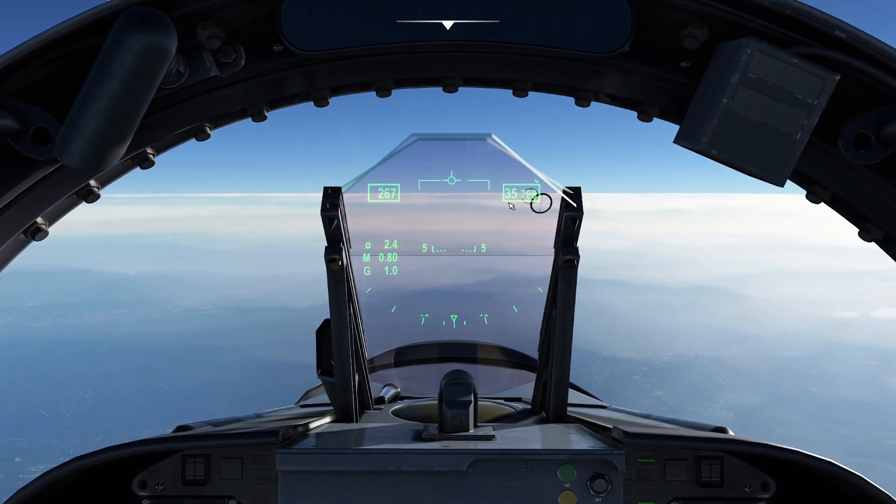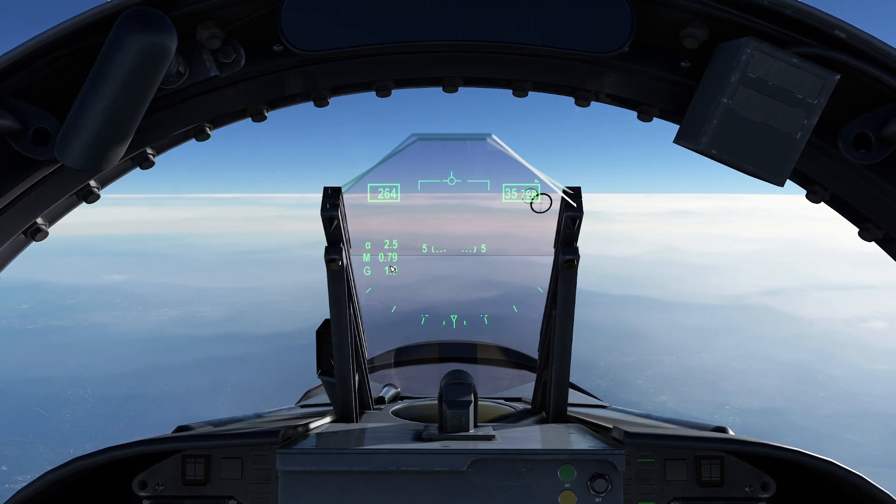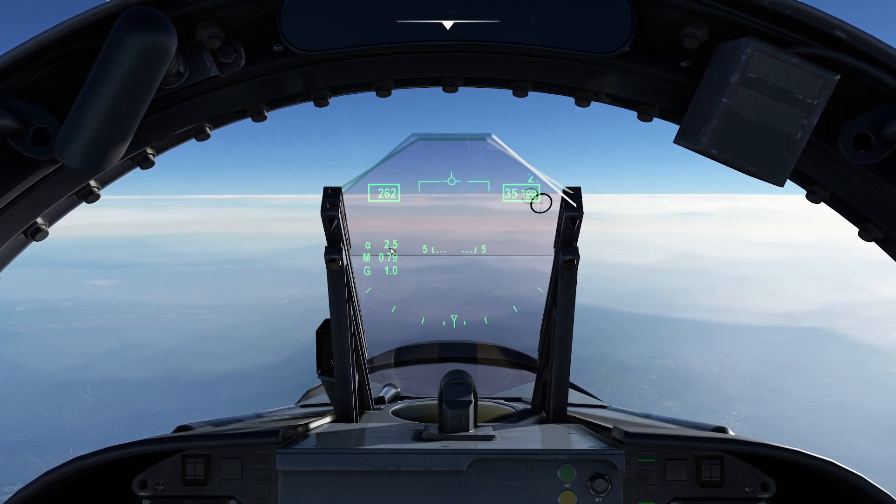Right now we're sitting here at about 36,000 feet, give or take — I didn't do a super precise climb. We're hovering at about 0.80 Mach, and what you observe here is that my indicated airspeed is about 262 knots.